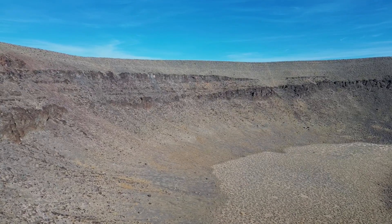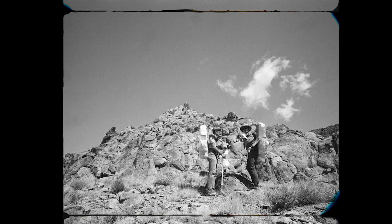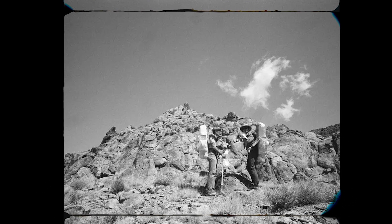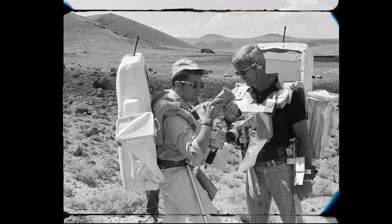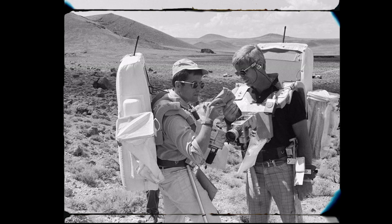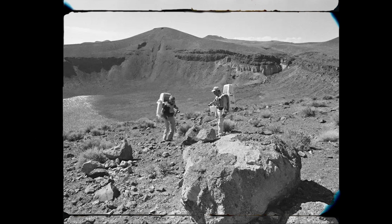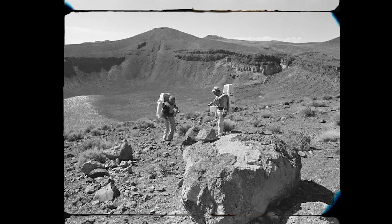In the early 1970s, the lunar-like terrain of Lunar Crater became a crucial training ground for astronauts of the Apollo program. NASA recognized this desolate, rugged environment as an ideal place for simulating the moon's surface. And in 1972, astronauts preparing for the Apollo 17 mission arrived in Nevada to refine their skills for their historic journey to the moon.